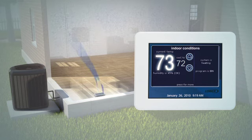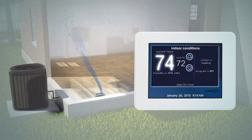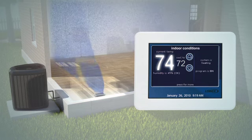But for those times when your system has an extreme demand, like on a really hot or cold day, the heat pump can ramp up to its faster stage for substantially greater output.